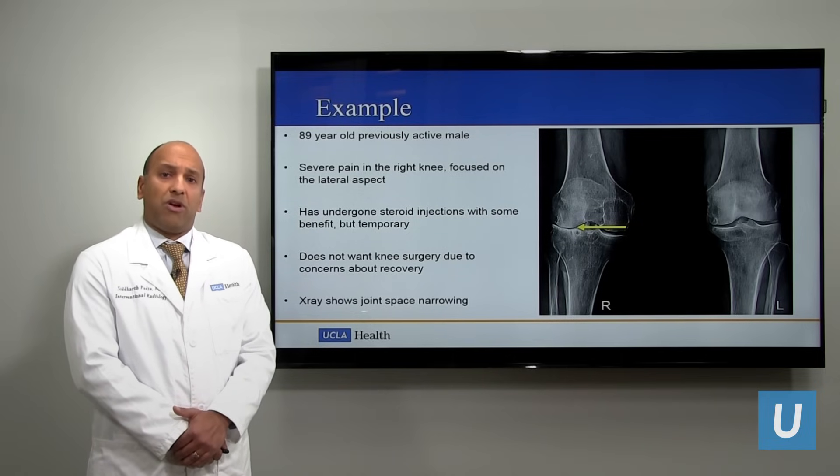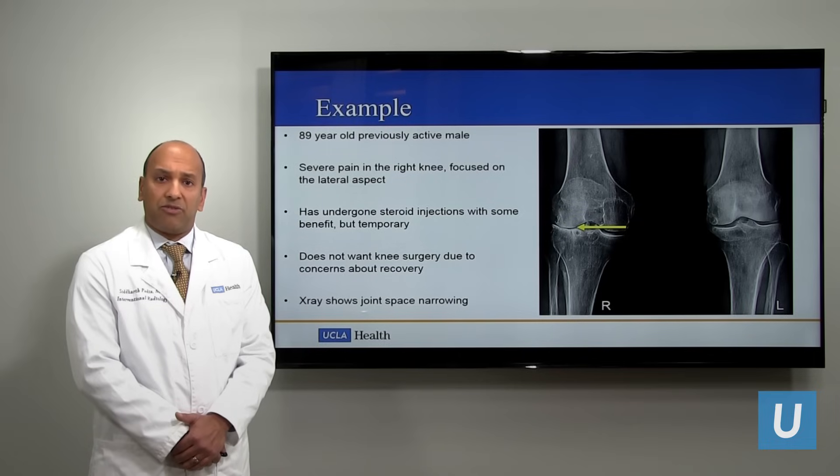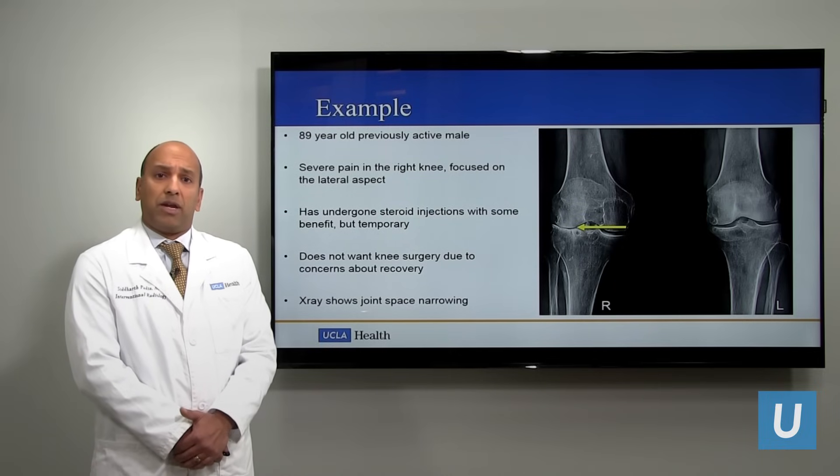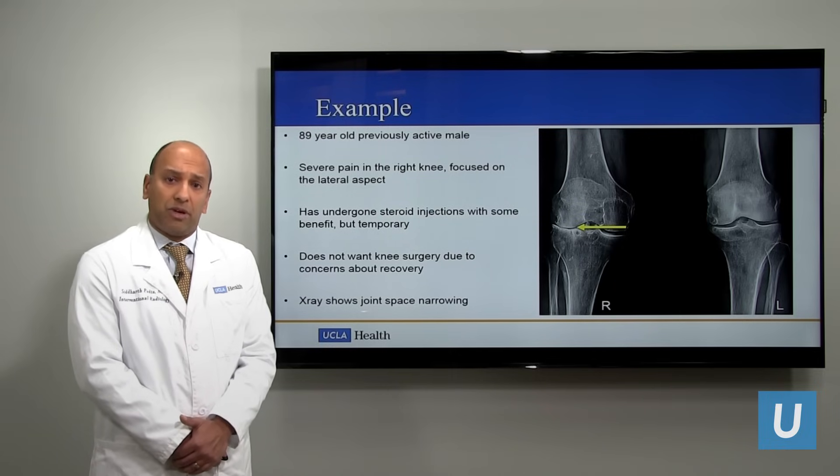At 89 years old, he was told that he should have a total knee replacement, but he was concerned about the surgical recovery time and had some other comorbid medical conditions that made him a higher risk for anesthesia.